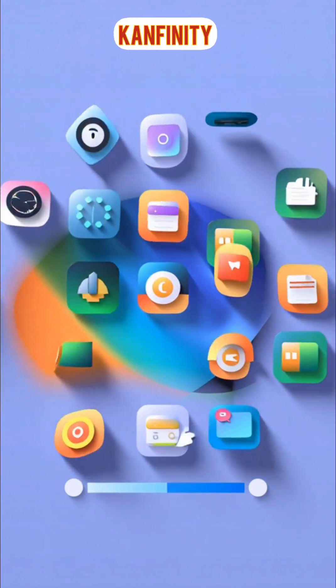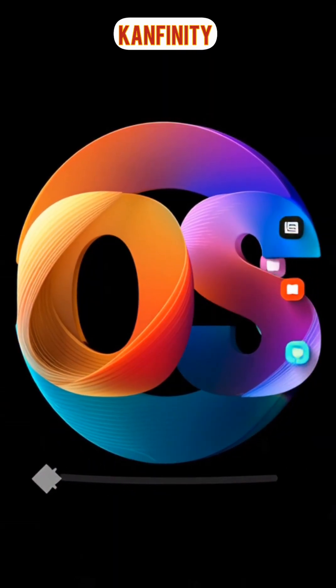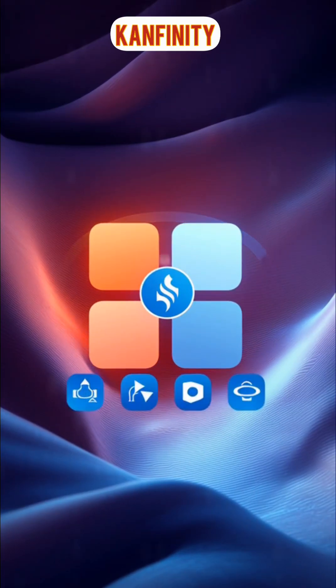Then, the operating system starts loading into RAM. Your screen lights up, icons appear, and your computer prepares all the software you need.